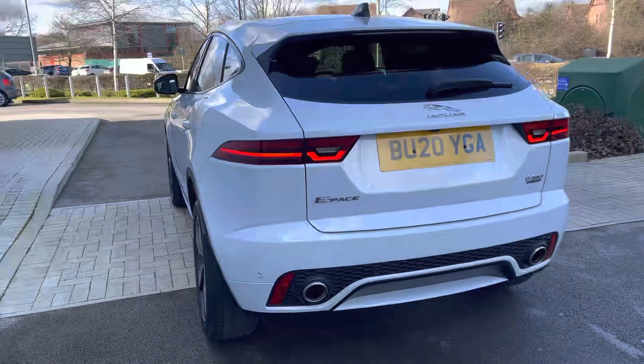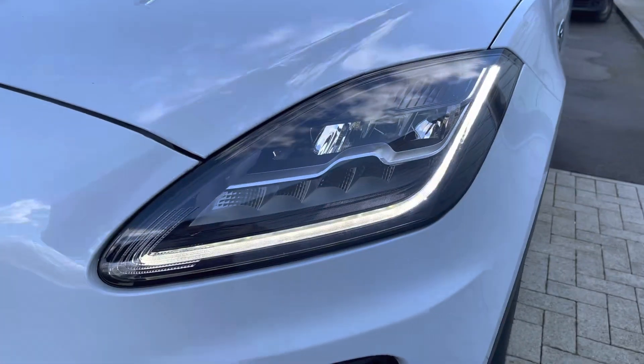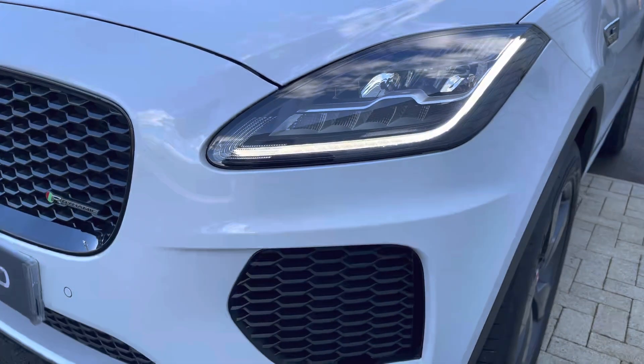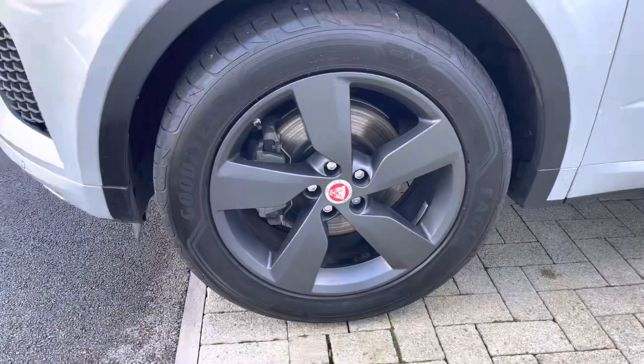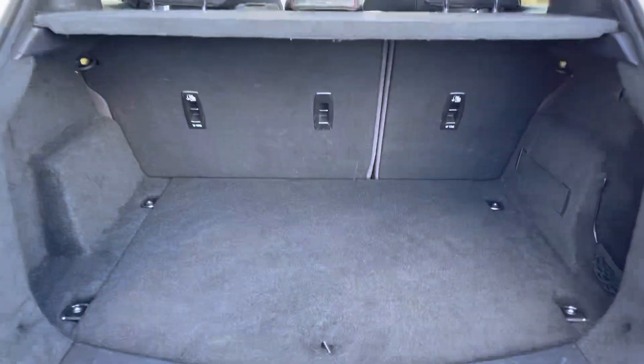From every angle it looks incredibly striking, and thanks to the privacy glass it looks great against the white colour. Featuring premium LED headlights with signature daytime running lights, as well as satin dark grey alloy wheels which contrast the white paint very nicely. The power open and closing tailgate adds to the convenience, and there's plenty of storage space available with a space saver spare wheel.